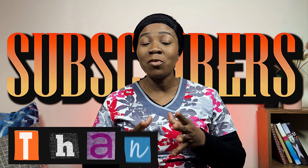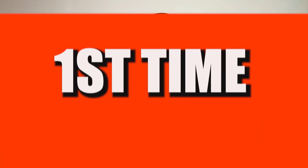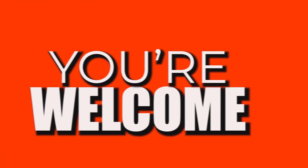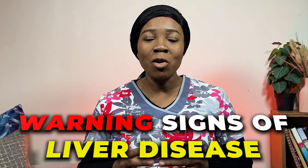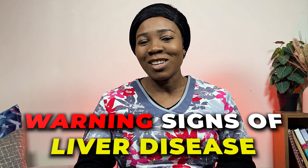Hello everyone, it's your nurse Florence and you're welcome once again to another informative and educative video. To my subscribers, thank you for always coming back, and if this is your first time visiting my channel, you're welcome — I'm glad to have you here. On this channel, we talk all about emergency health and wellness tips. Today we're going to be discussing the warning signs of liver disease. Let's get started.